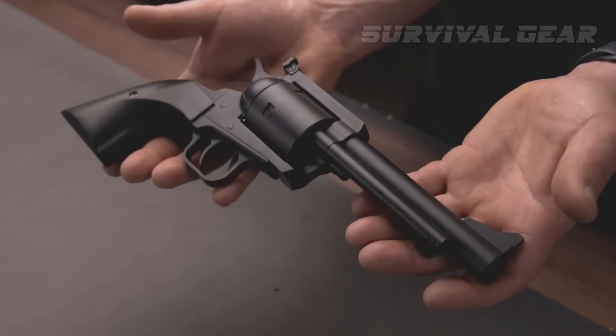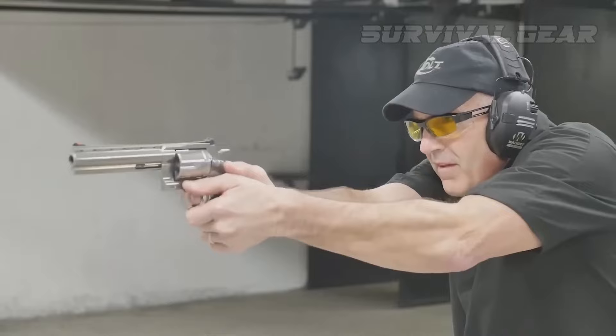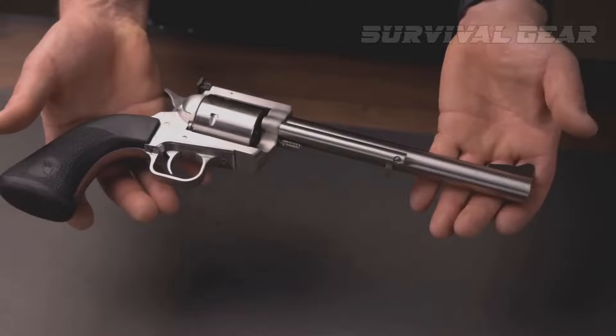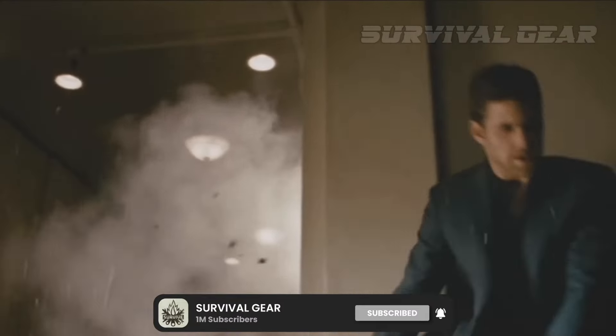If you're a fan of raw power and classic style, you're in for a treat. Today, we're diving into the exciting world of .44 Magnum revolvers, the epitome of sheer force and timeless elegance. So join us as we take a closer look at the top contenders in the world of .44 Magnum revolvers.